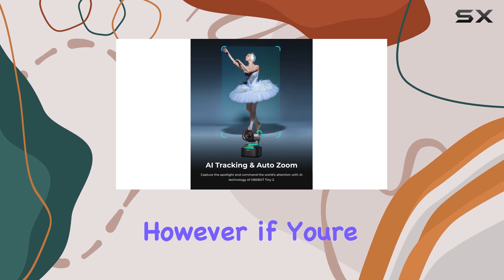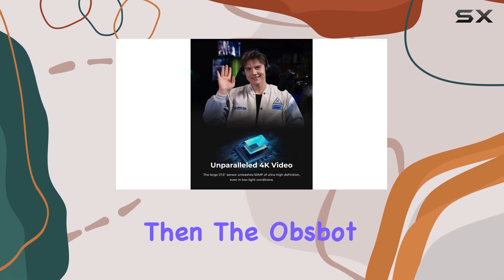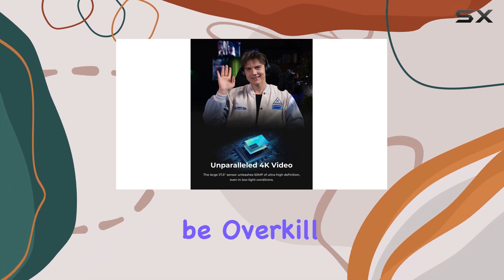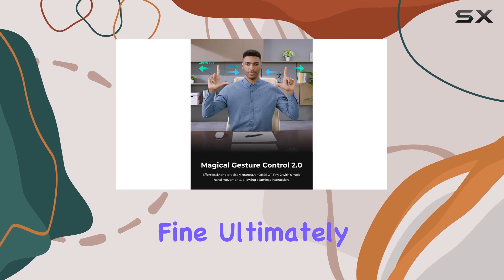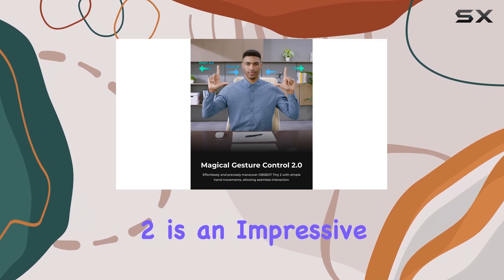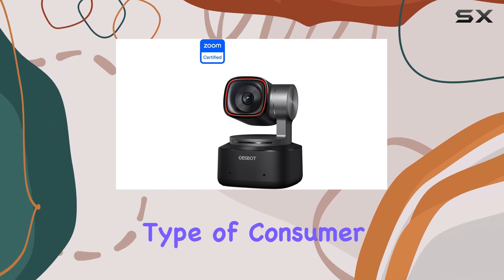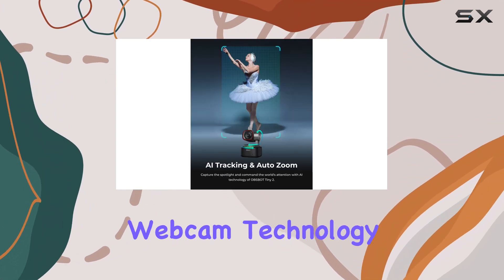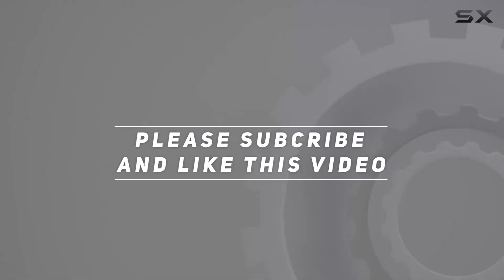However, if you're just looking for a straightforward webcam for casual video calls, then the OBSBOT Tiny 2 might be overkill. There are more affordable options on the market that will suit your needs just fine. Ultimately, the OBSBOT Tiny 2 is an impressive piece of hardware that will appeal to a specific type of consumer who wants the very best in webcam technology. Check out the video description for an updated price, and thank you for watching.